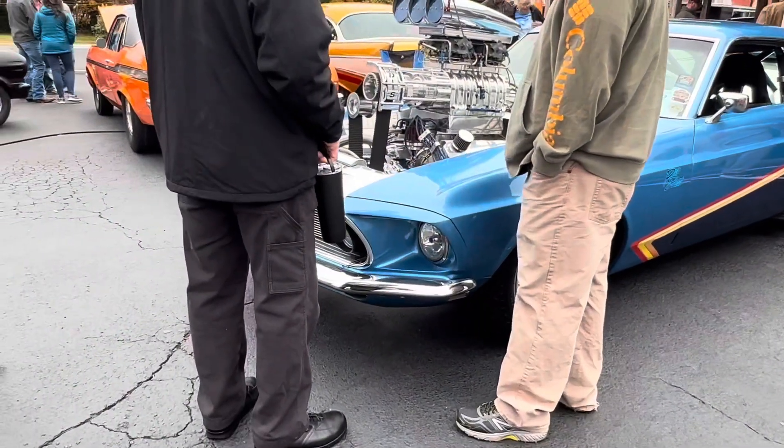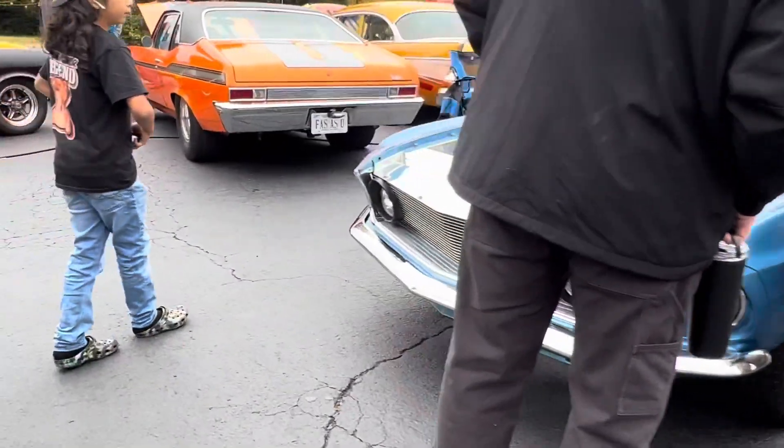Look at that extra one — it's the same color, came off the other truck. Red and blue.